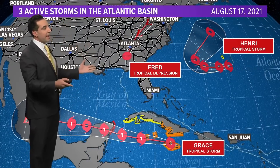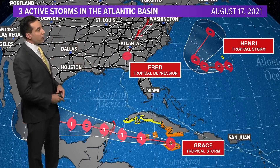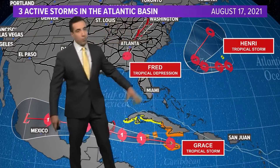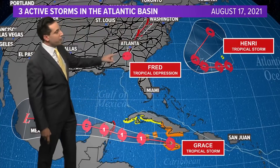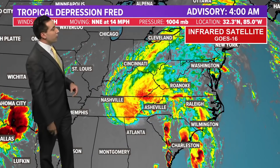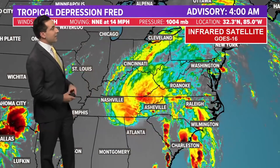Overall the basin is still very active — three named storms, two of which are over the open waters of either the Caribbean or the Atlantic, and both will likely strengthen a little bit more. Fred is on its way out, away from its fuel source — the warm waters of the ocean that give it its energy.